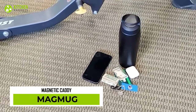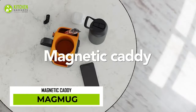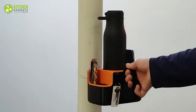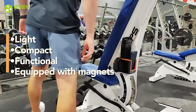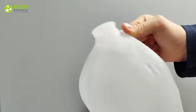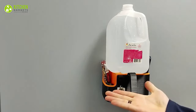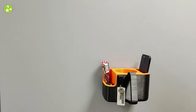Gym freaks know the struggles of not having space to keep water bottles. Here comes the Magmug magnetic caddy to help carry your stuff around the gym and magnetically attach it to any metal equipment. It's light, compact, functional, and equipped with magnets. Not just that, this can easily hold up to 8.5 pounds of weight, meaning a water bottle, two cell phones, earbuds, a carabiner for keys, and tons more. Super helpful, right?